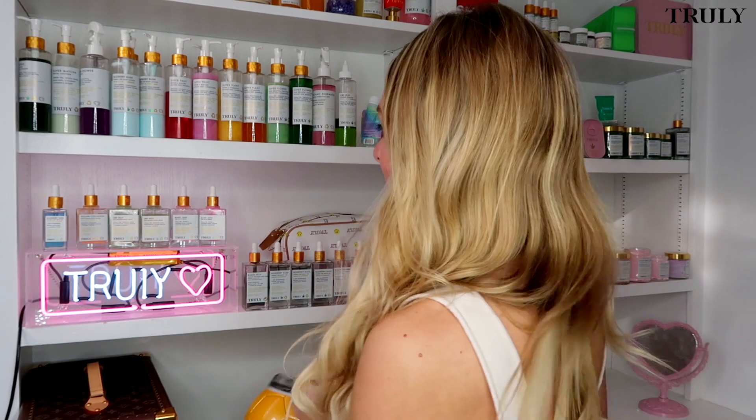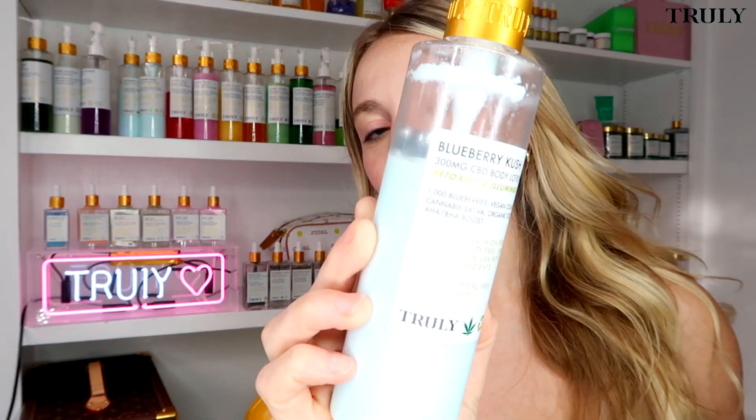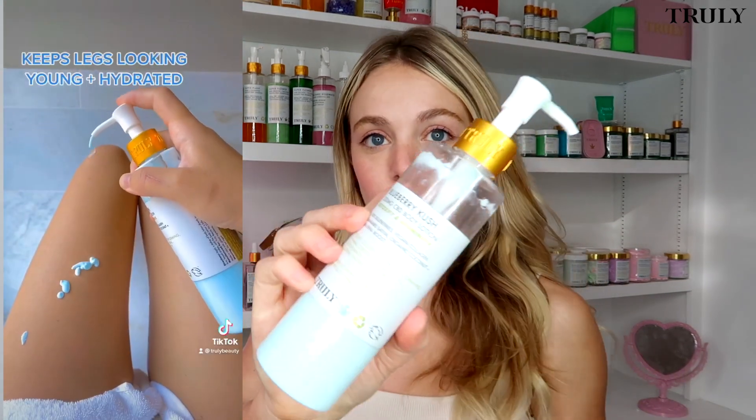Someone wants to talk about the Blueberry Kush line. First up is our Blueberry Kush body lotion. It contains CBD and the oil of a thousand blueberries, which is really special about this line — it's going to help protect your skin against incoming blue light from your phone, computers, TVs, etc., which can lead to skin damage and wrinkles. I love using this moisturizer in the morning — it's really lightweight and your body absorbs it super quickly.